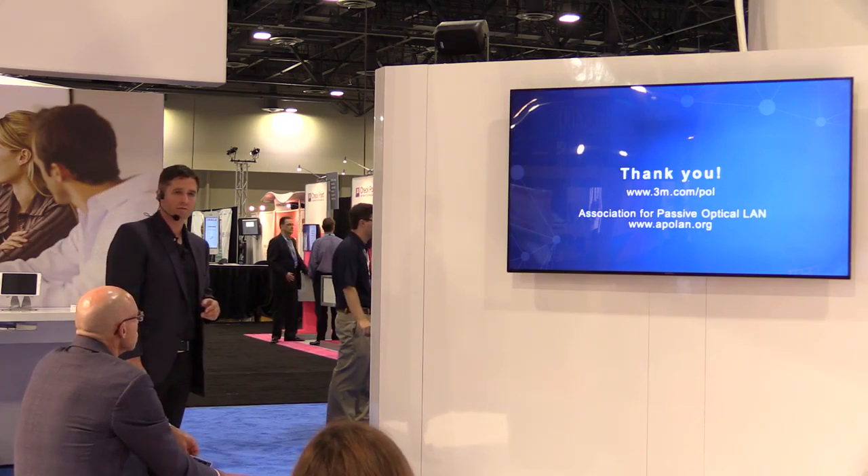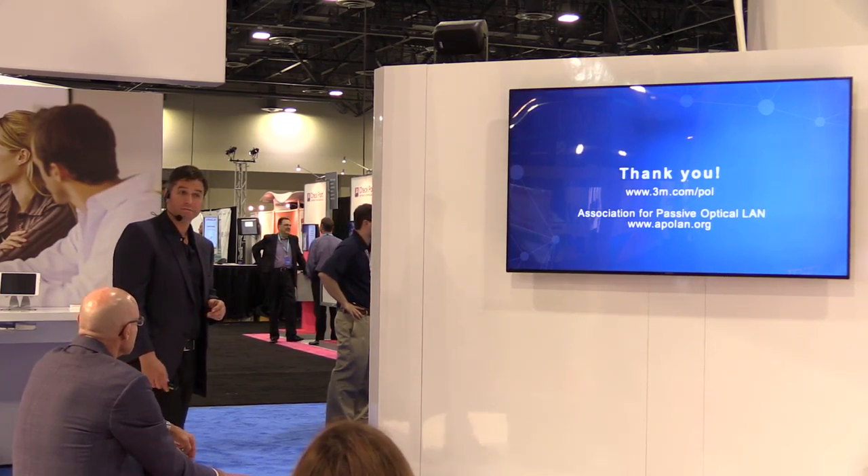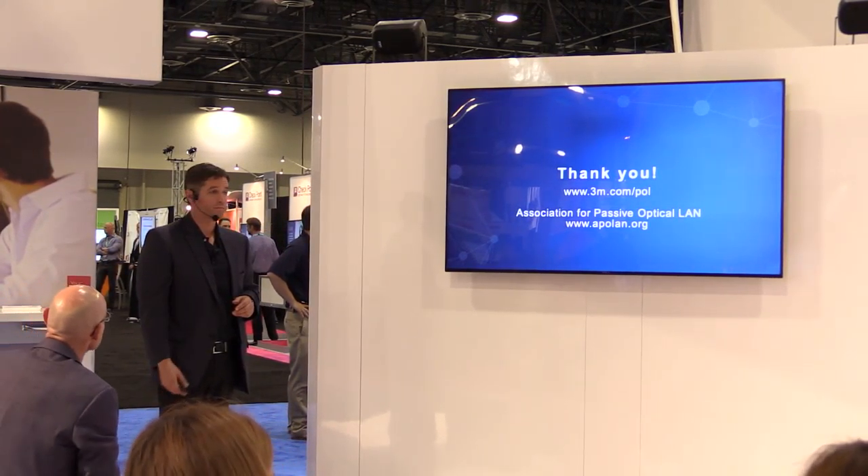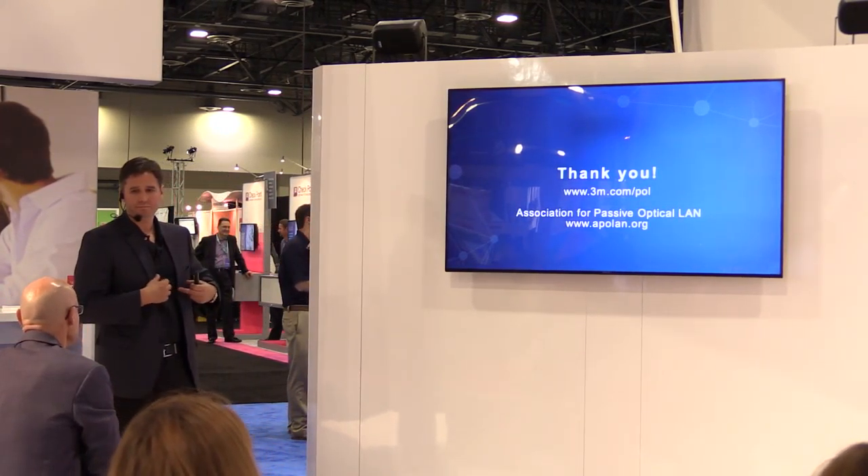Any questions? All right — very good. Thank you very much.